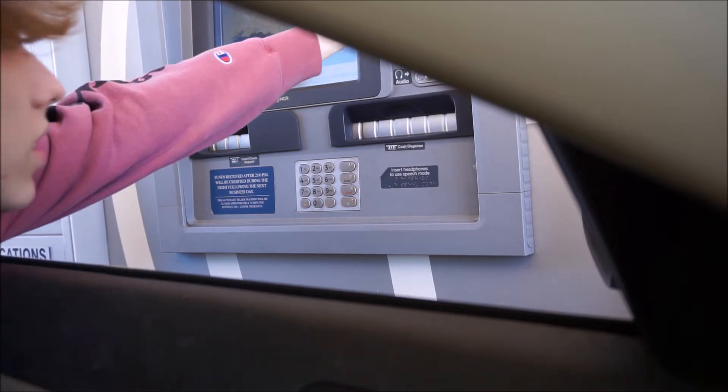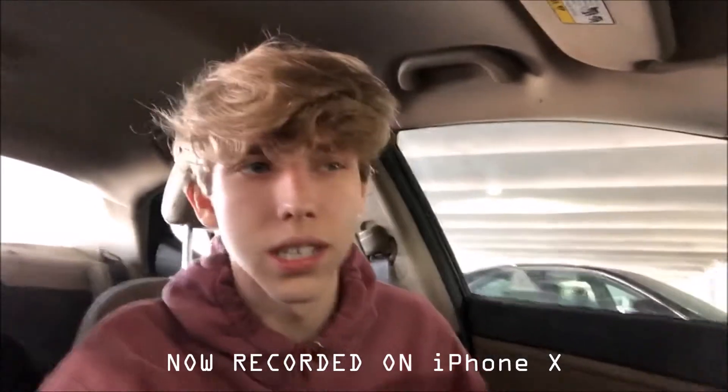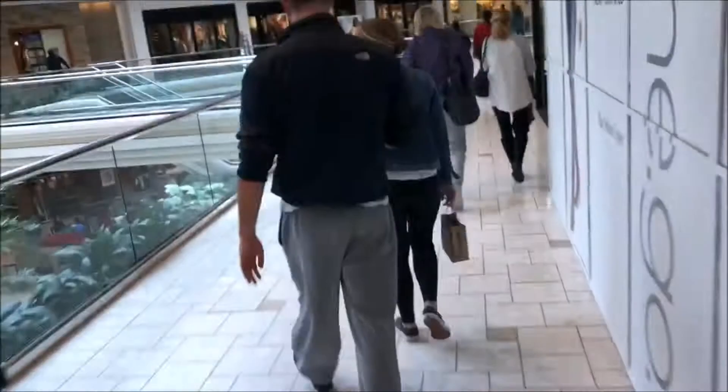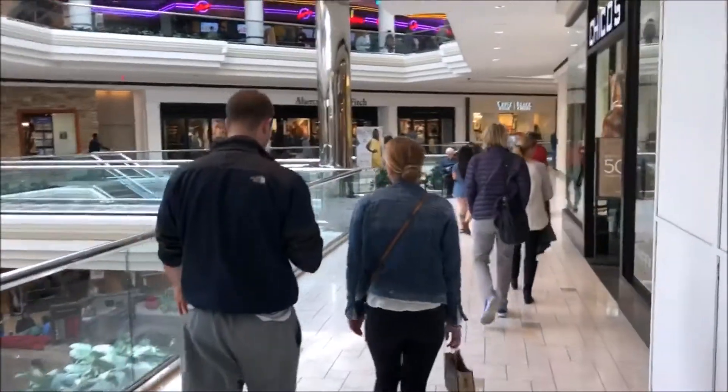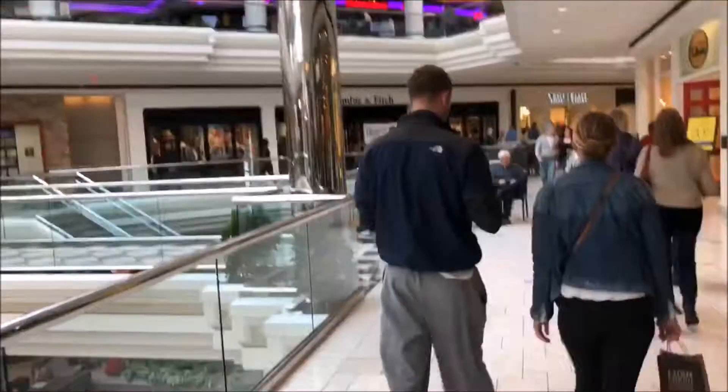A few moments later... I just pulled up to the MacArthur Center to pick up these Yeezy Turtle Doves. My camera just died, so I'm recording on the iPhone X. I need to pick up a case for this phone while I'm here, and I might pick up a new beanie or something. The weather is kind of getting warmer down here, so we'll see. But hopefully this dude replies — I'm just waiting on him to pick up these Yeezys. This camera is broken; every time I hit record, it does not record.